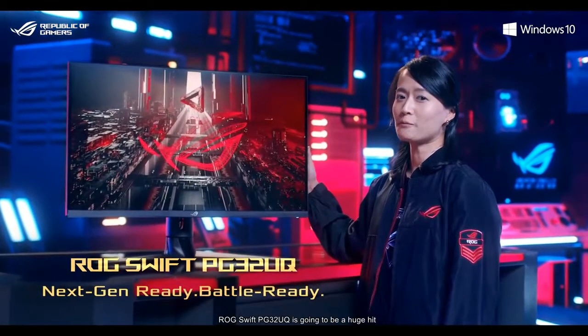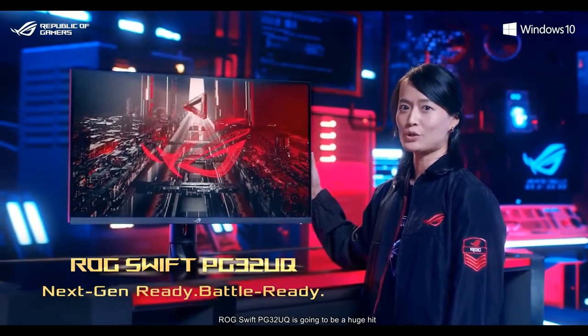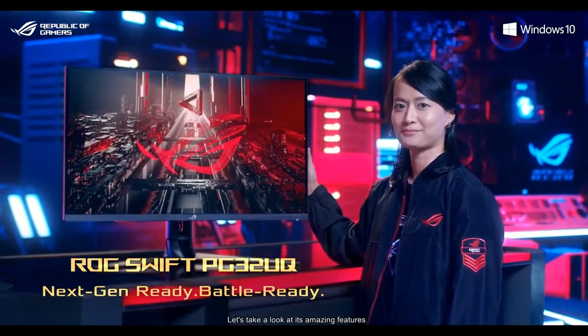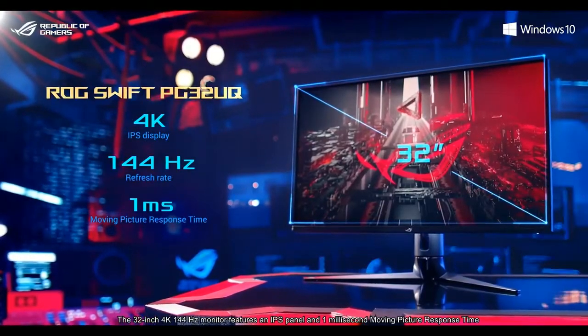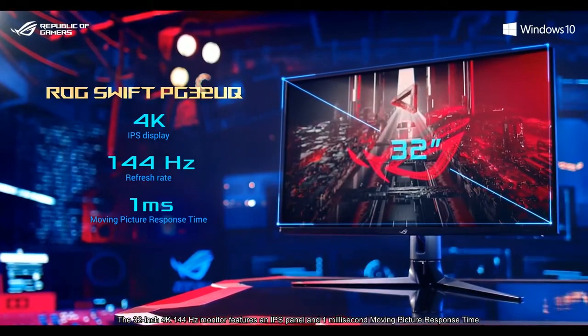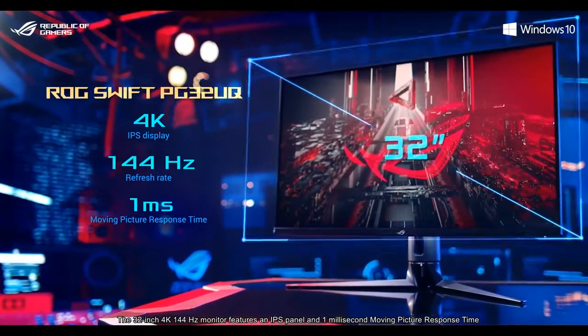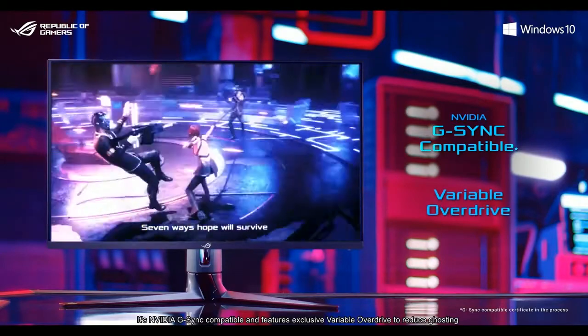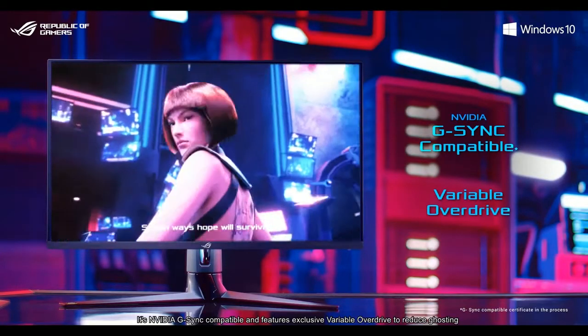Without a doubt, the LG Swift PG32EQ is going to be a huge hit. The 32-inch 4K 144Hz monitor features an IPS panel and 1ms moving picture response time. It is NVIDIA G-SYNC compatible and features exclusive variable overdrive to reduce ghosting.